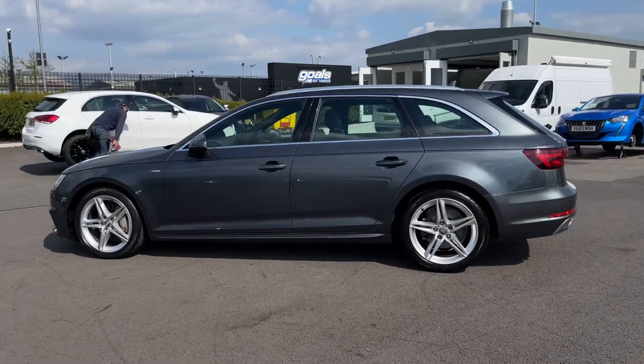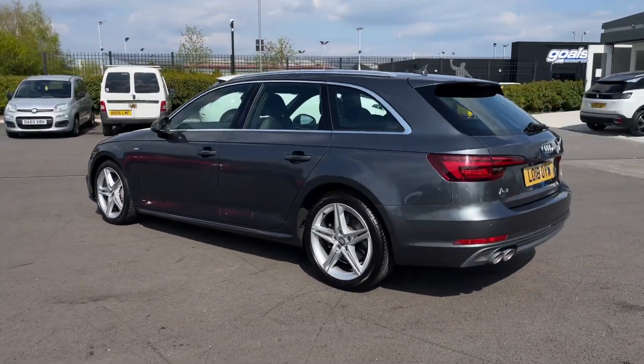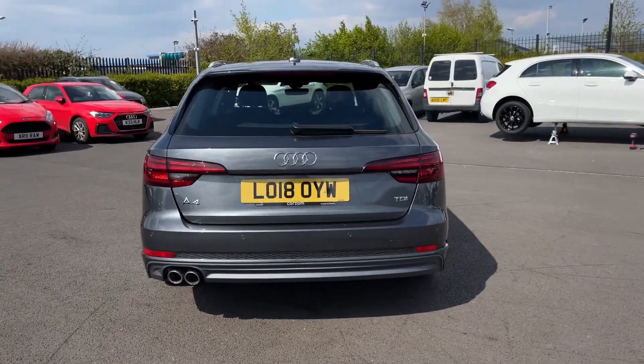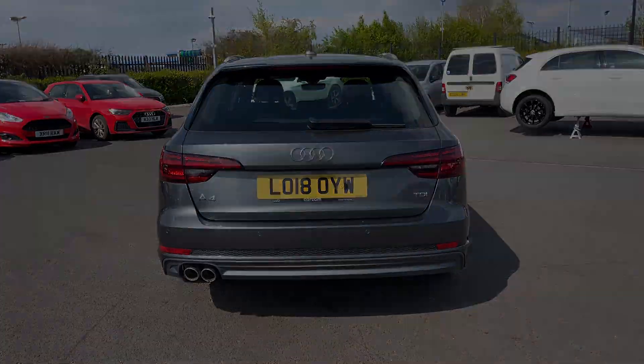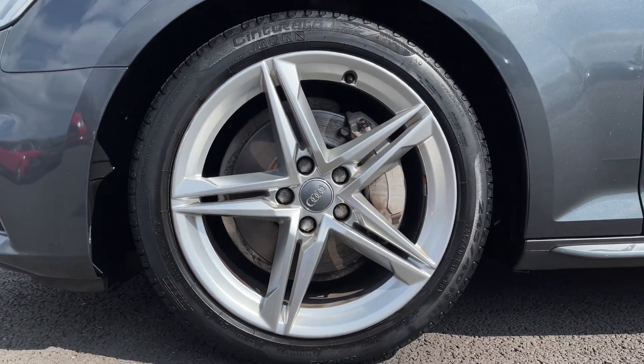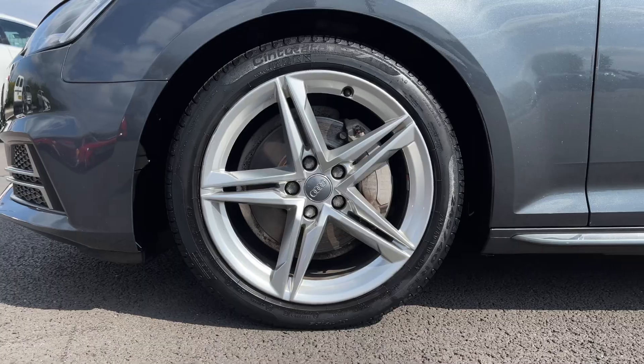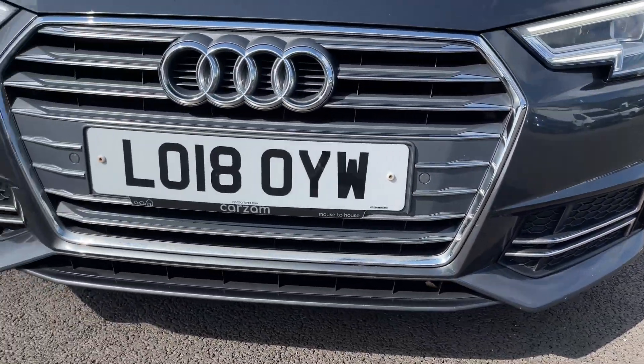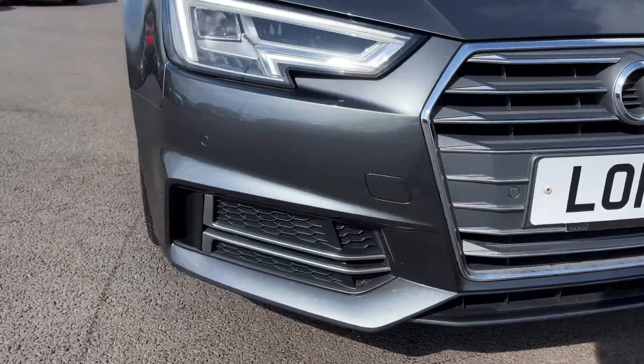It offers a partial dealer history, serviced last at 50,000 miles, and comes finished in Daytona Grey Pearl Effect paint worth £645 from new. It offers the sporty 18-inch 5-twin spoke alloy wheels.